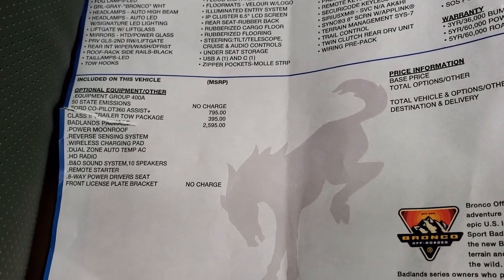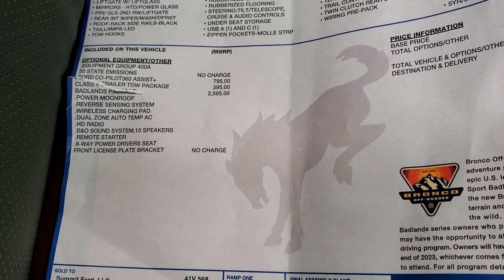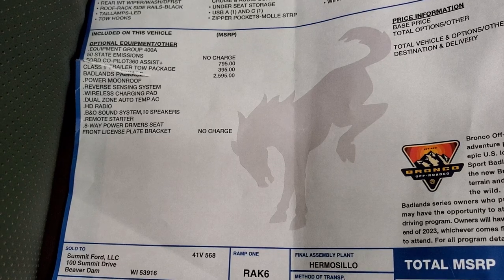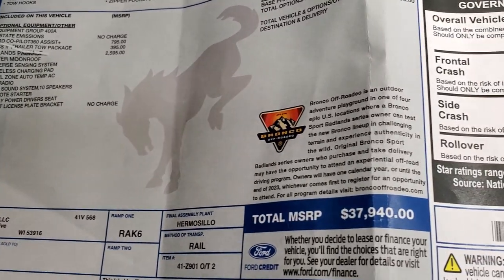You get the B&O sound system, power sunroof, reverse sensing system, wireless charge pad, dual climate control, remote starter, and eight-way power driver's seat. Total MSRP is $37,940.